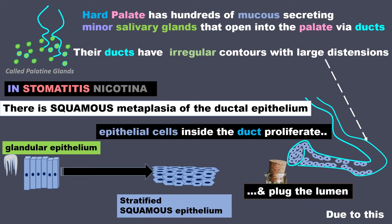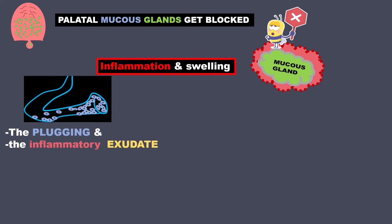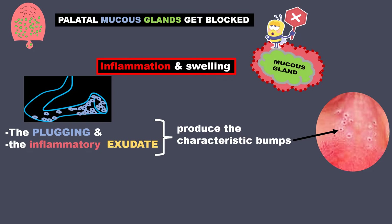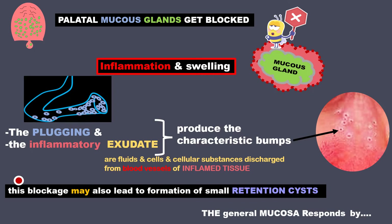Due to this, palatal mucous glands get blocked. They show inflammation and swelling. The plugging and the inflammatory exudate together produce the characteristic bumps that you see. Exudate refers to fluids, cells, and cellular substances discharged from the blood vessels of an inflamed tissue. This blockage may also lead to the formation of small retention cysts.